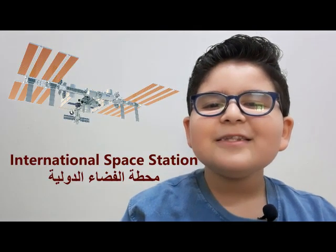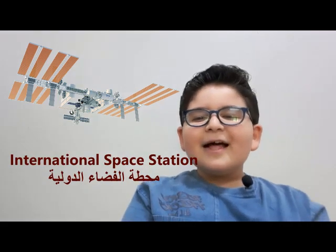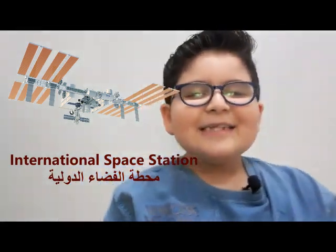Hello everybody, my name is Adam. This is my very first video and I hope you will enjoy it. Today we're gonna be talking about NASA and the ISS. You will be wondering: what is the ISS? The ISS is a space station — it stands for International Space Station. NASA is a space company that has made the ISS.